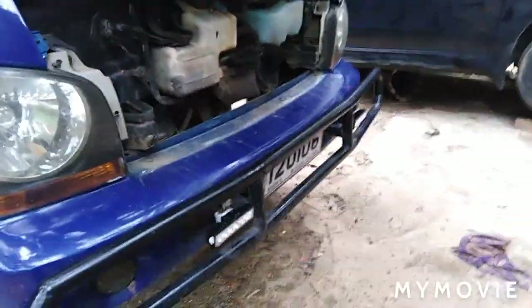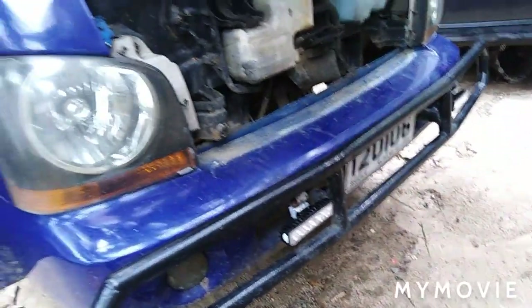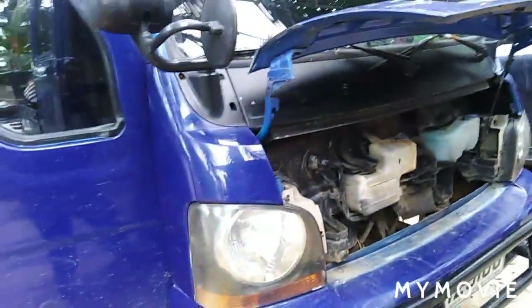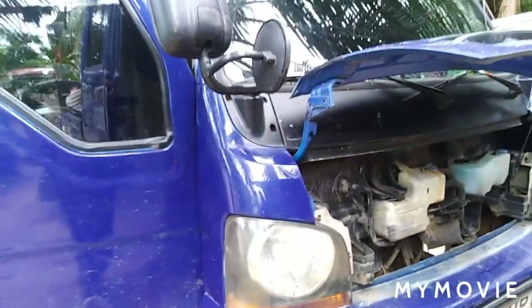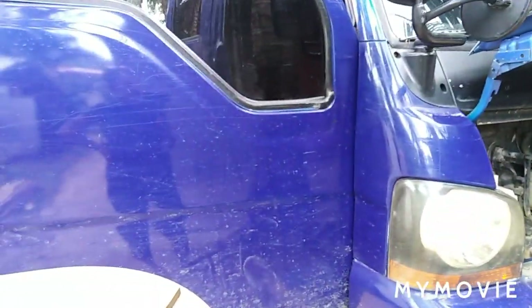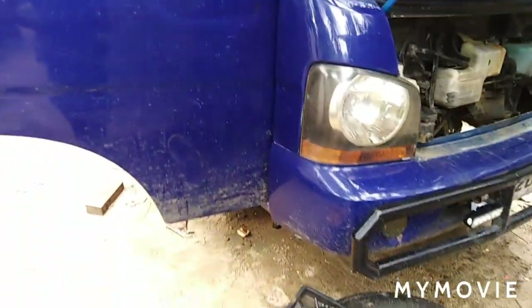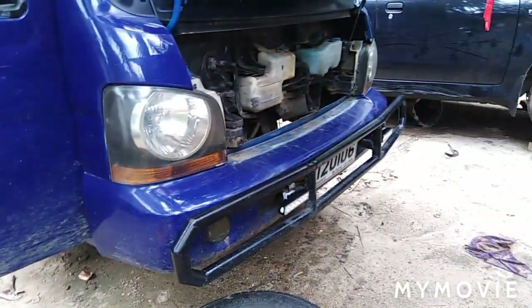We also had him check the alternator because the battery is draining and we wanted to know what's wrong. The parts are really expensive — from Cebu it costs around 20,000 plus, but from Manila it cost us 13,500. With labor it might be 16,000.